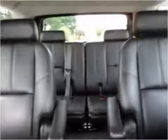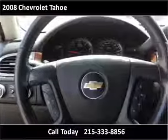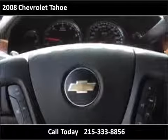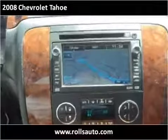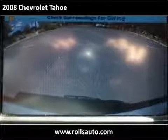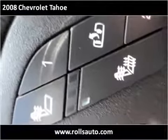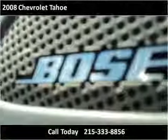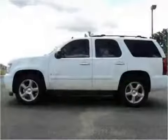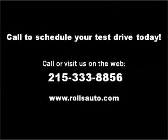Thank you. Please visit our website at rollsauto.com.